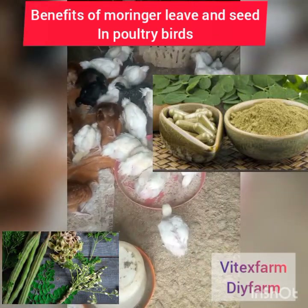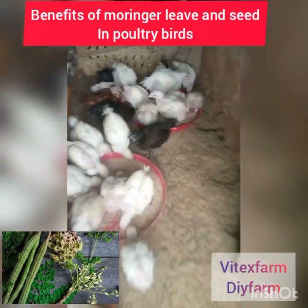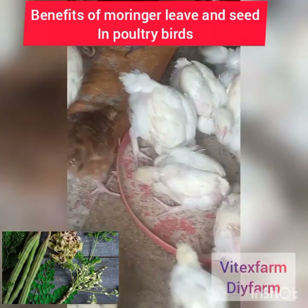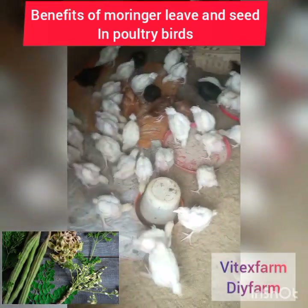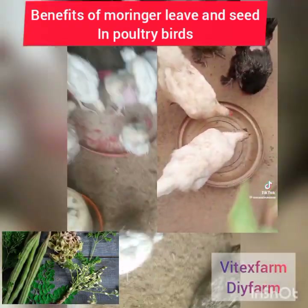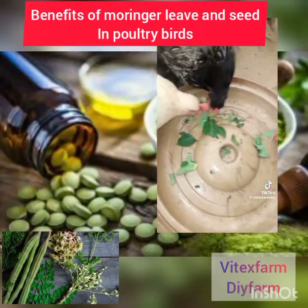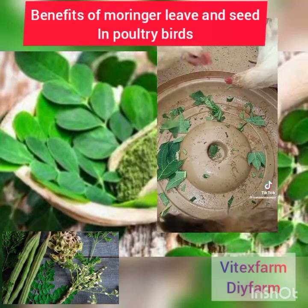Every part of moringa — leaf, seed, and root — is rich in nutrients and vitamins. It contains crude protein, carbohydrates, crude fibers, crude fat and fatty acids. Moringa leaf is also rich in calcium, phosphorus, potassium, iron, sodium and zinc. Additionally, moringa leaf contains 7 essential amino acids needed for normal body weight and growth.